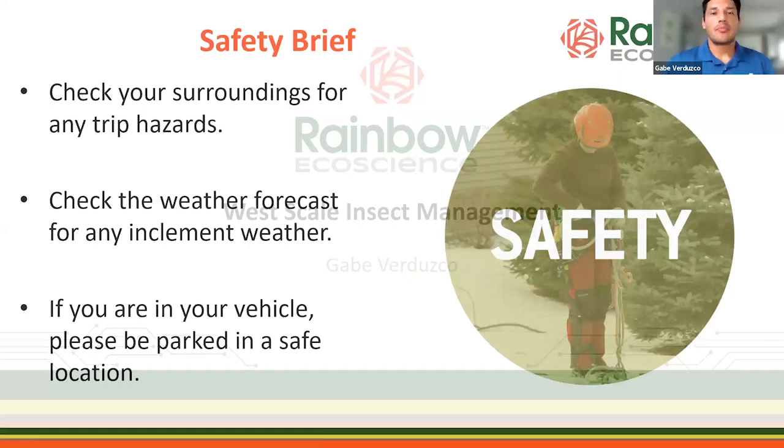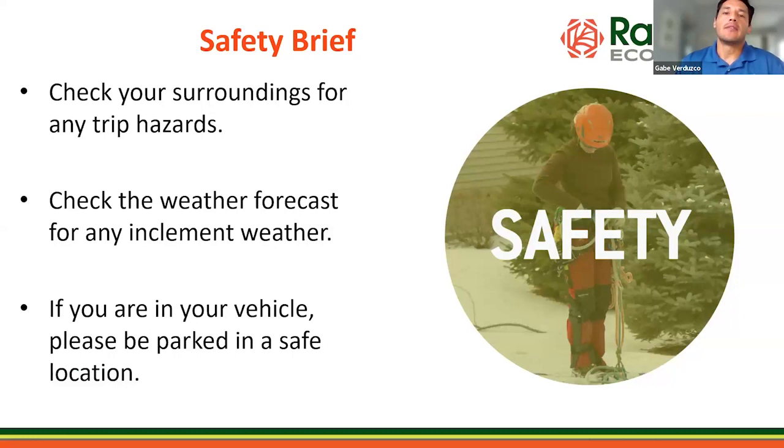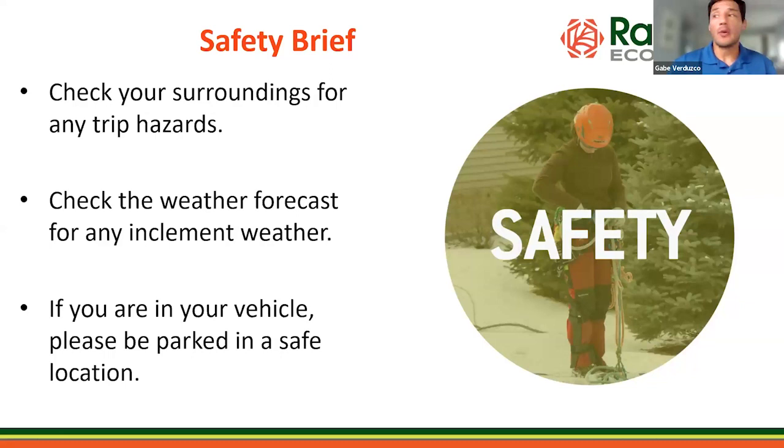Quick safety brief: please check surroundings for trip hazards, check for inclement weather, and if you're watching from your vehicle, please be parked. Yes, we are getting a lot of rain right now, so be safe out there.